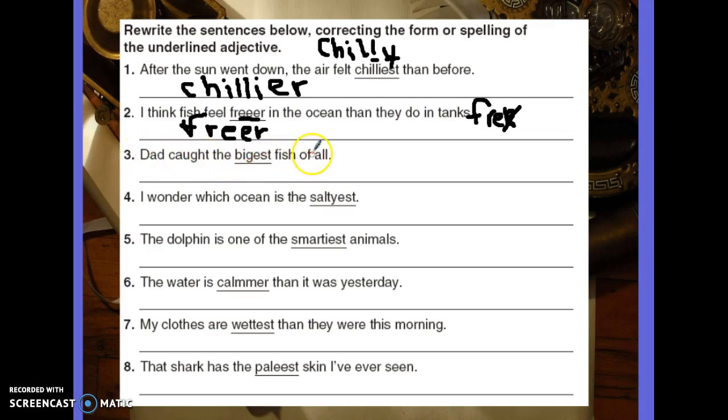Dad caught the biggest fish of all. Biggest fish of all. EST tells me that we're comparing more than two things. So 'of all' — yep, makes sense. Comparing more than two, so EST works. However, biggest is not spelled correctly. It should be B-I, two G's, and then E-S-T.